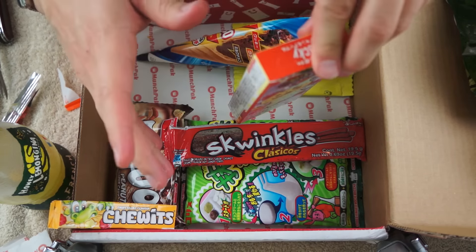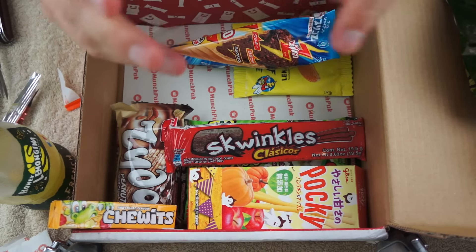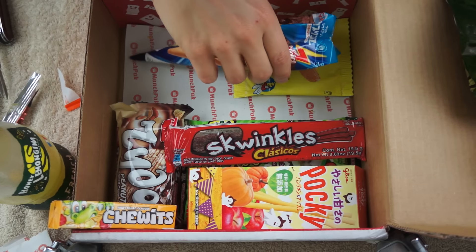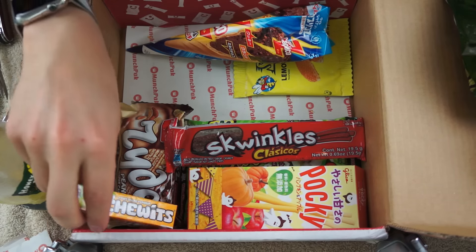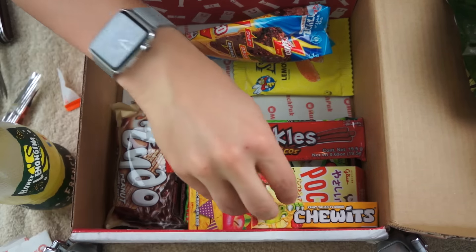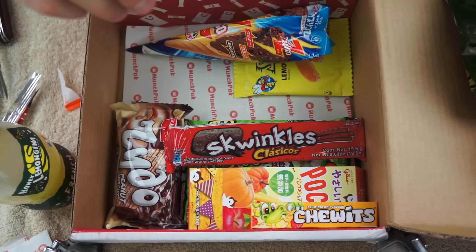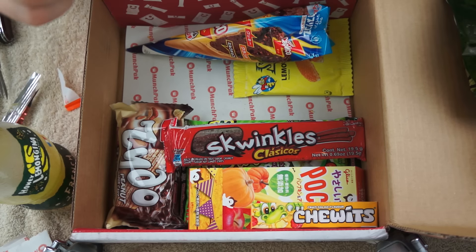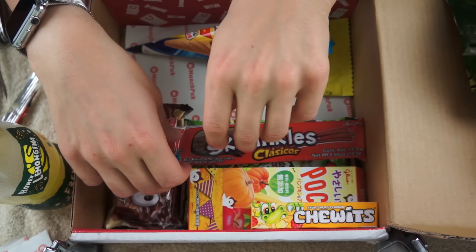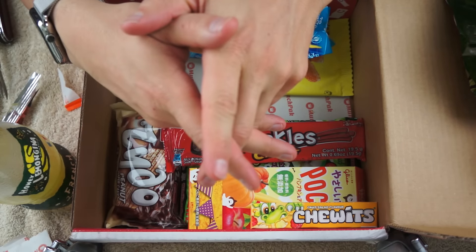Okay, well I hope you've enjoyed this from MunchPack. I certainly have and look forward to enjoying it some more. I'll put a link down in the description on how to get your own MunchPack. Thanks for watching guys — please subscribe to my channel if you haven't, and I will see you in my next video. Bye.